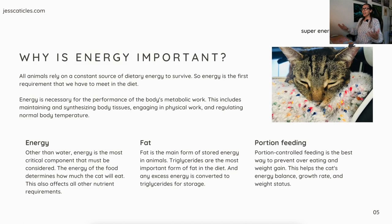Why is energy important? All animals rely on a constant source of dietary energy to survive, so energy is the first requirement we have to meet in the diet. Energy is necessary for the performance of the body's metabolic work — this includes maintaining and synthesizing body tissues, engaging in physical work, and regulating normal body temperature. Other than water, energy is the most critical component to consider. The energy of the food determines how much the cat will eat.